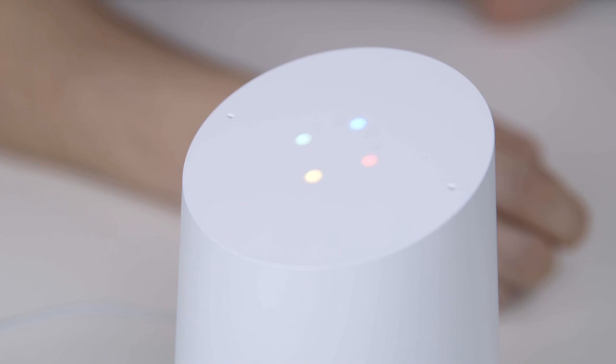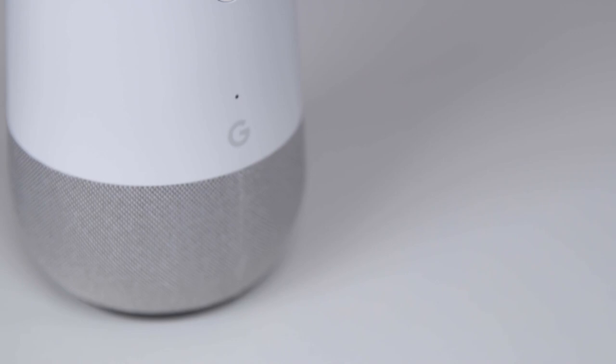One holiday tradition that we know a lot of families have is to play holiday music around the house. Okay Google, play me some hip-hop holiday music. Alright, here's a Spotify playlist called Holiday Hip-Hop. One of our favorite traditional Thanksgiving dishes during the holidays is the green bean casserole. Okay Google, what's the recipe for green bean casserole? Here's a summary from Betty Crocker. Directions: heat oven to 350 degrees Fahrenheit. In a one and a half quart casserole or glass baking dish, mix green beans, soup, and milk, and more.